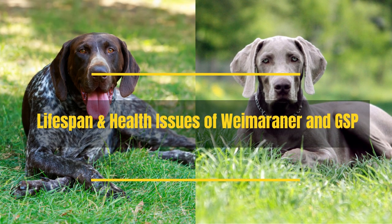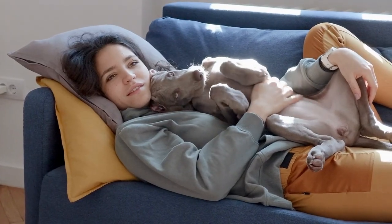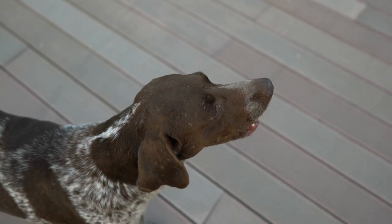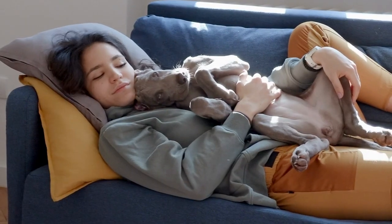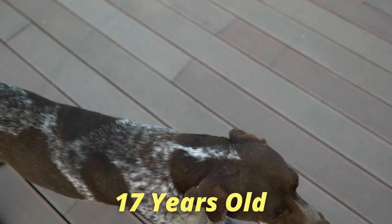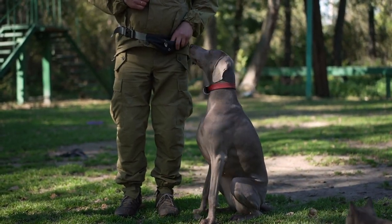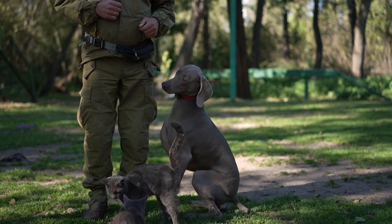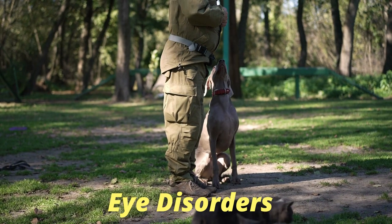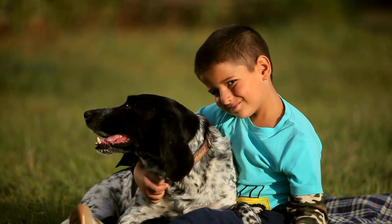Lifespan and Health Issues of Weimaraner and GSP: Both breeds have a similar life expectancy. The Weimaraner will usually live for about 10 to 13 years, while the German Shorthaired Pointer has a lifespan of about 10 to 12 years. The oldest Weimaraner lived to be 18 years and 10 months old; the oldest GSP was 17 years old. Both breeds share some potential health issues, including hip and elbow dysplasia and a prone tendency to bloat. They can both develop epilepsy and eye disorders such as entropion or ectropion. GSPs are also prone to Von Willebrand's disease.